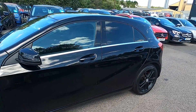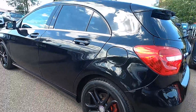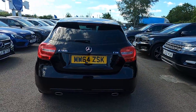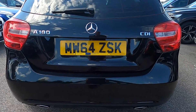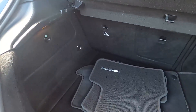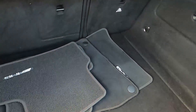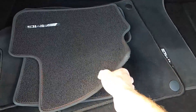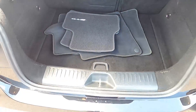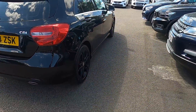You've also got rear privacy glass, plenty of room in the back, nice and practical, and a full set of floor mats. All our vehicles get a 75-point check and a service, so you've got nothing at all to worry about.